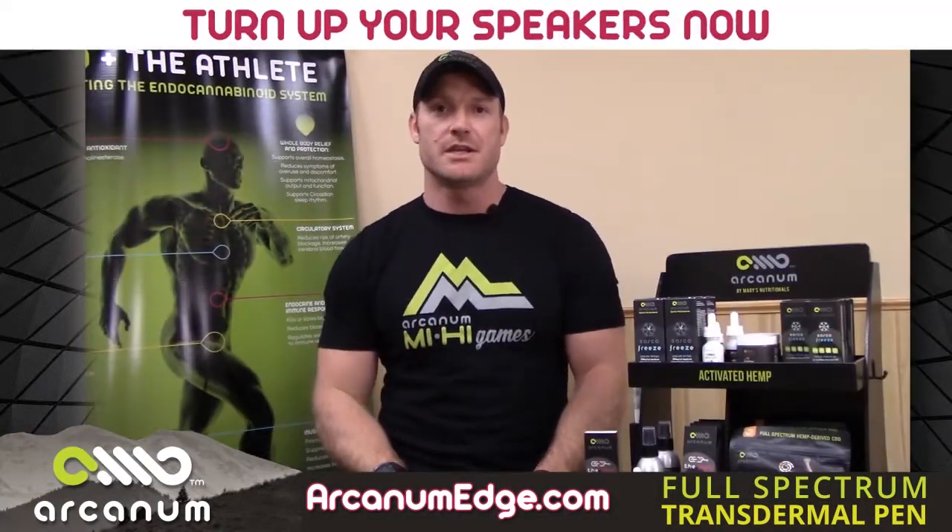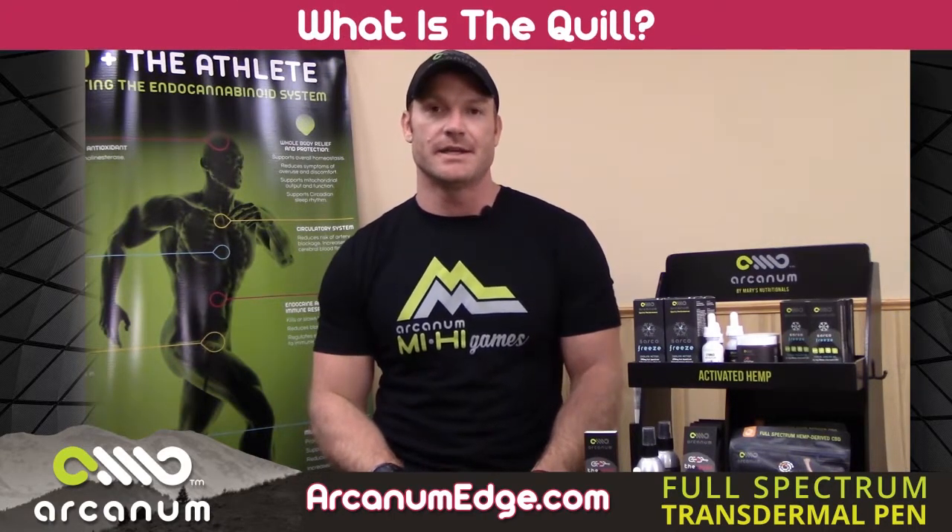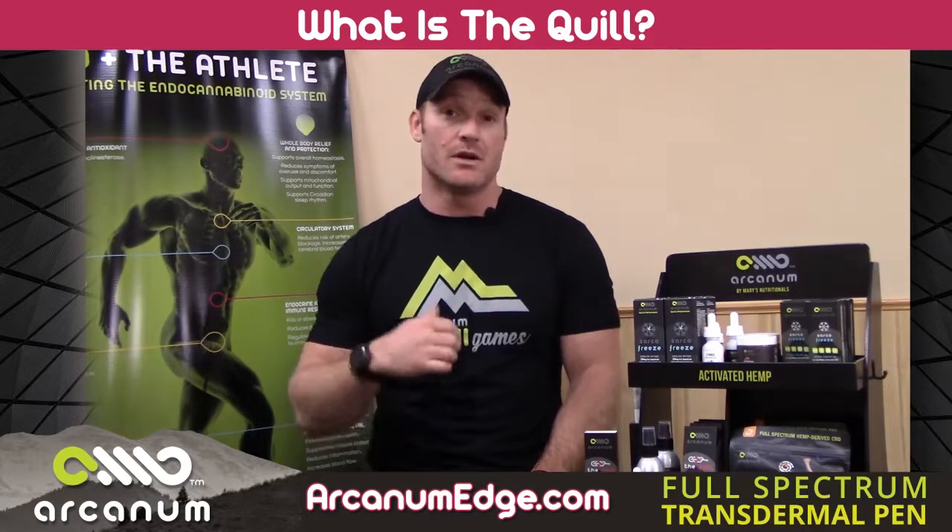Howdy folks, thank you guys so much for taking time out of your busy lives to visit our store and our website. I know your time is precious and we're honored to have you guys here.